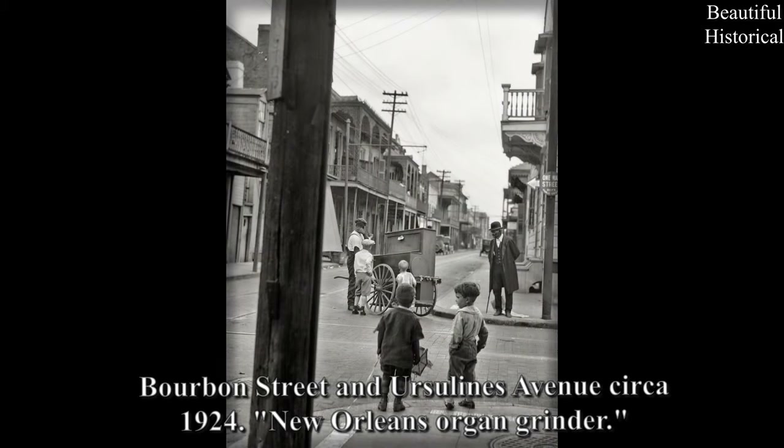Bourbon Street and Ursuline's Avenue, circa 1924, New Orleans — Organ Grinder.